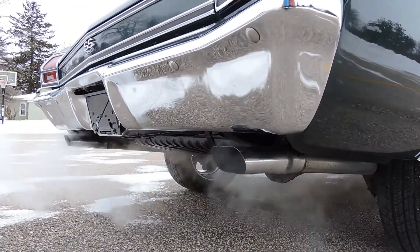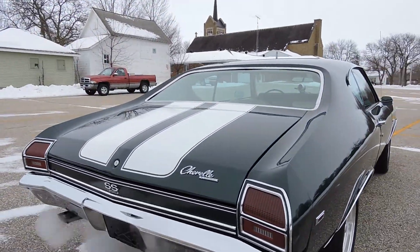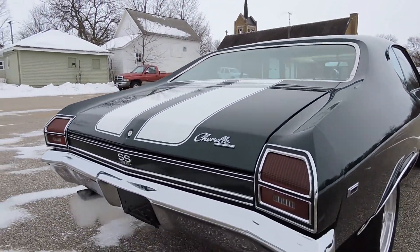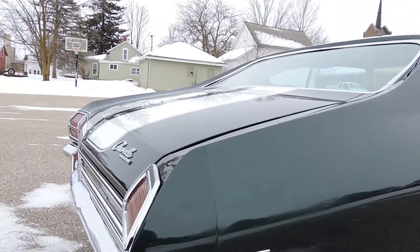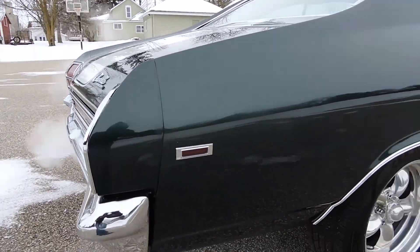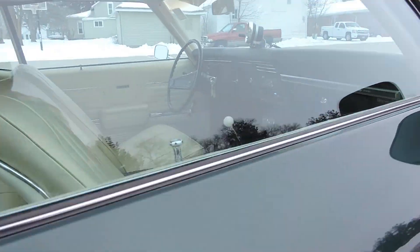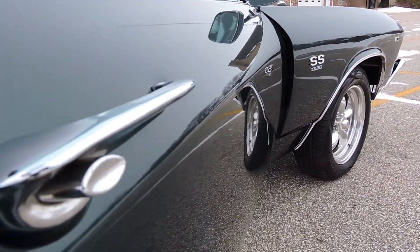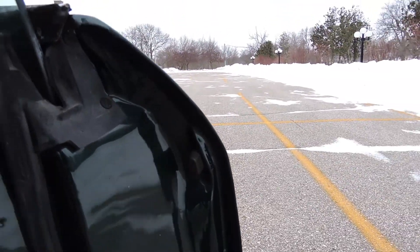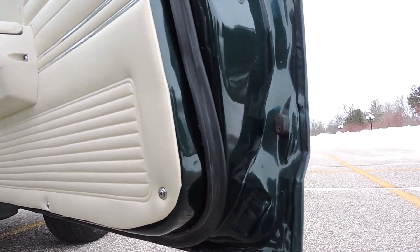This Chevelle is just an absolute beast. It sounds great, runs great, drives great. The back bumper, tail light, chrome and stuff like that has been re-chromed as well, back when they did the car. Door handles are nice but they're original. Rubbers are good. Bottom corners of the doors are perfect.